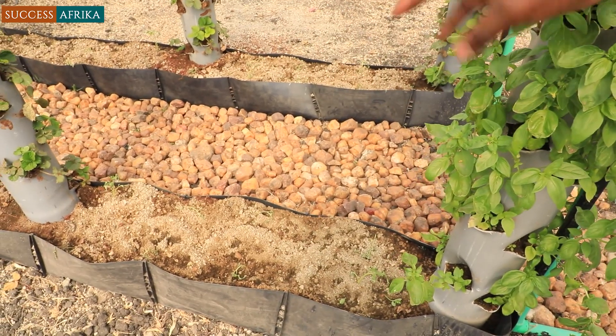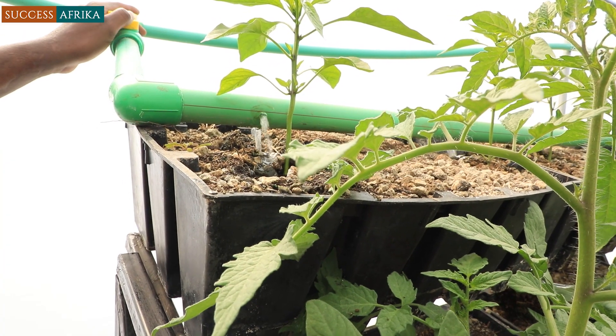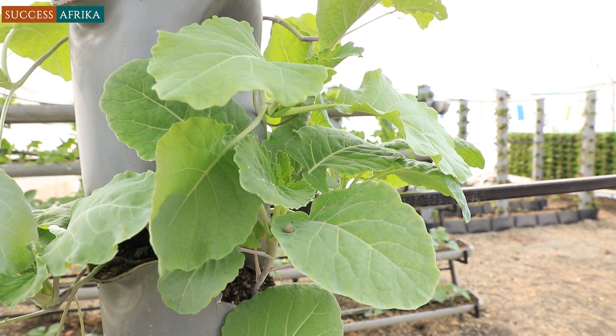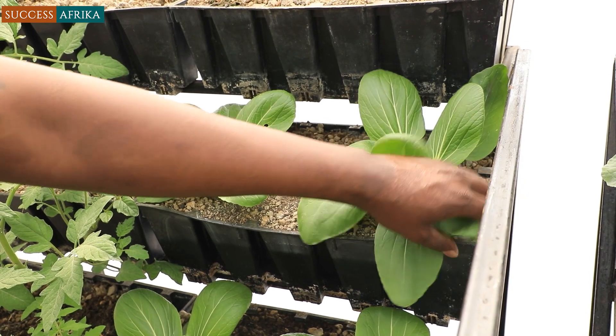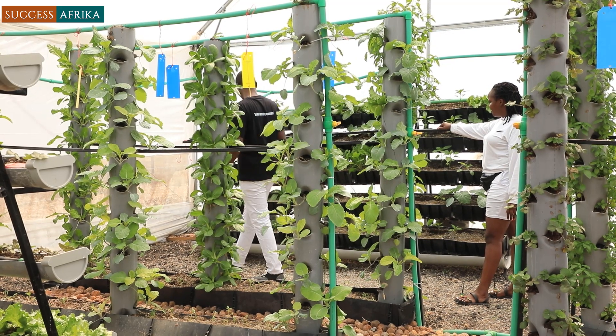He says his passion for developing tech solutions for Africa remains unshaken. His end goal is to introduce this to almost every single place in Africa, starting with his own country. Within the next two to three years, he aims to have around a thousand greenhouses in various locations. Crops such as strawberries, kale, spinach, cherry tomatoes, bell pepper, lettuce, broccoli, pak choy, onions, mint, basil, and thyme herbs do well under the Smart Farming Hydroponics Greenhouse.